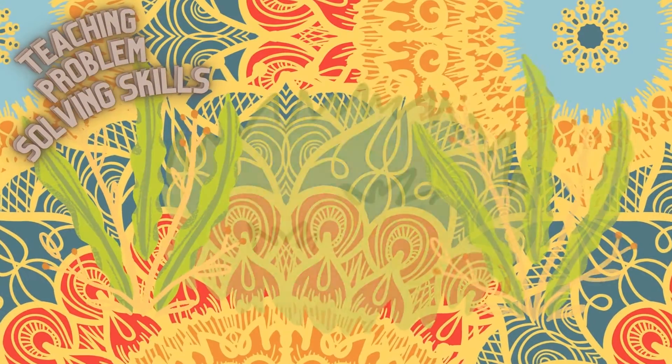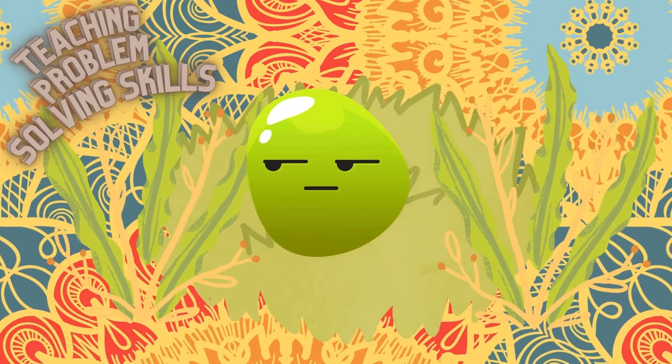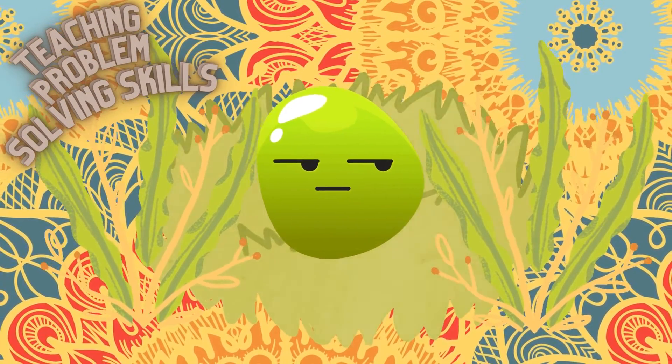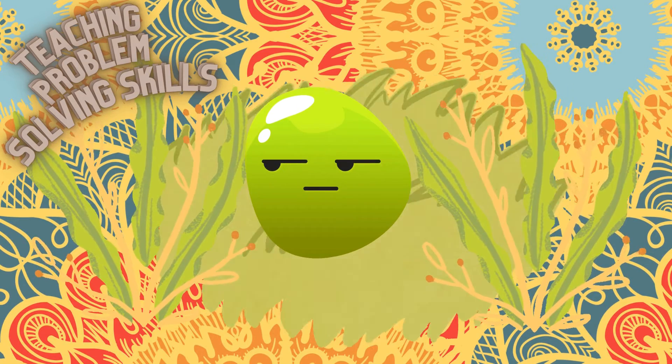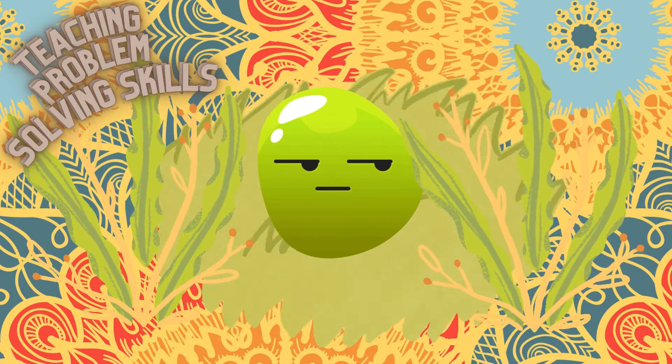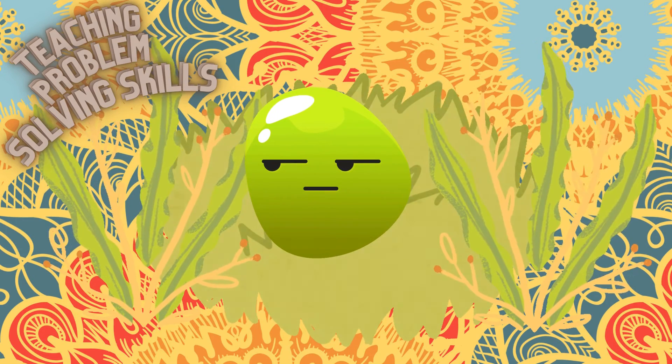This is the end of the reading. Thank you for listening. Remember that you are caring. Until next time. Thank you for teaching.